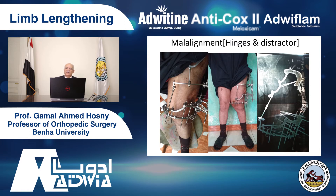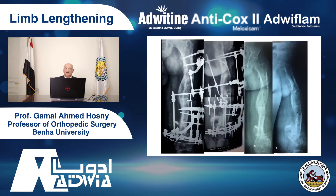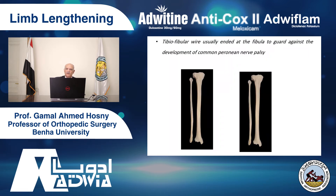Another problem: the common peroneal nerve. If you do tibial lengthening — we've done thousands of cases of tibial lengthening — sometimes you have a problem with the common peroneal nerve. How do we manage? We developed this technique: when we put the tibio-fibular wire, we push it from the fibula to the tibia, then push it more till it is flush to the fibula. So if we come close to the common peroneal nerve, we move away from it.